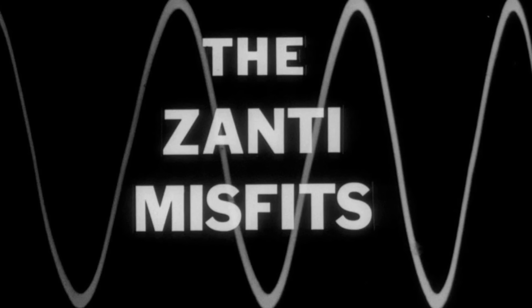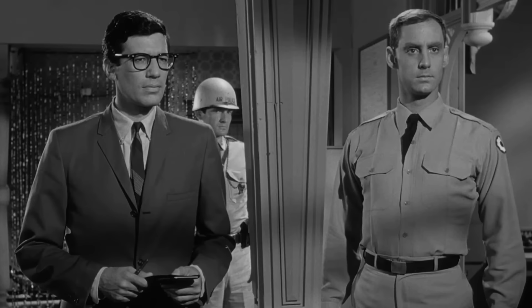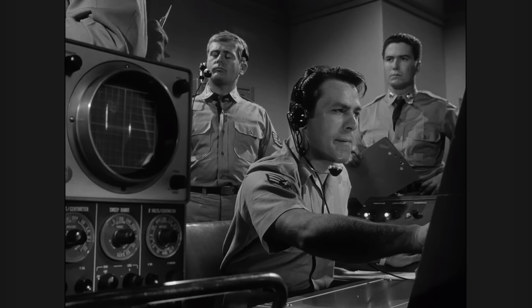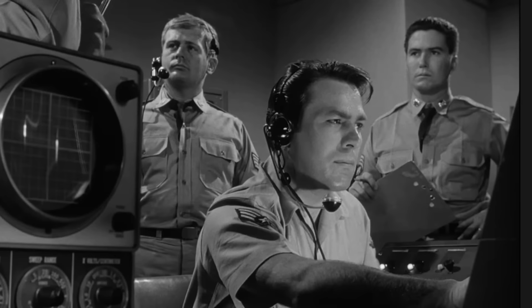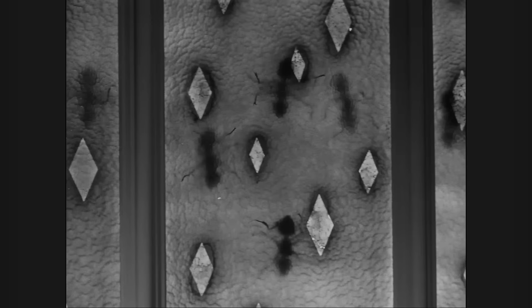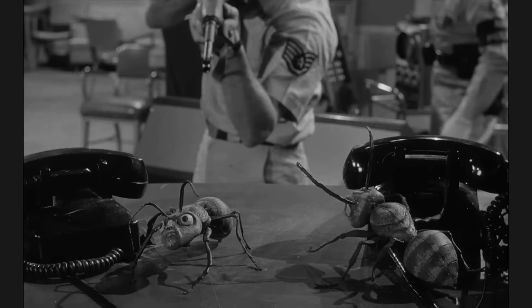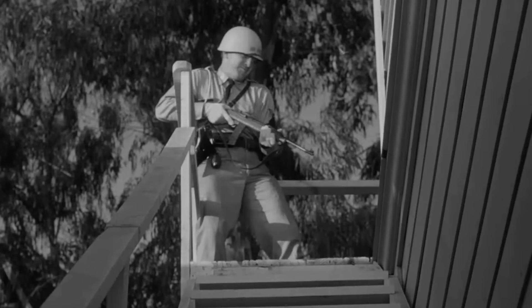In the episode The Zanti Misfits, the military is in contact with this bug from space, and everyone is completely, deadly serious — except one guy that has a hard time not cracking up after he hears the aliens talking. When the aliens attack later in the episode, you can see their shadows climbing down a window, but their legs never move. I think they wasted a lot of ammunition on these things when a few cans of Raid would have done the job nicely.